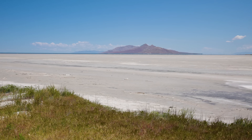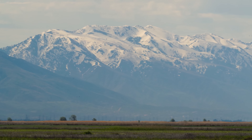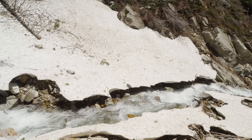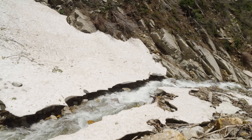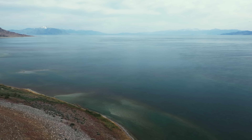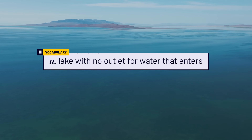Even though the area around the Great Salt Lake is dry, a lot of snow falls on the surrounding mountains. Every spring, it melts into streams that flow into three major rivers and then to the lake. And that's where the water stops, because unlike most lakes, the Great Salt Lake is a terminal lake.